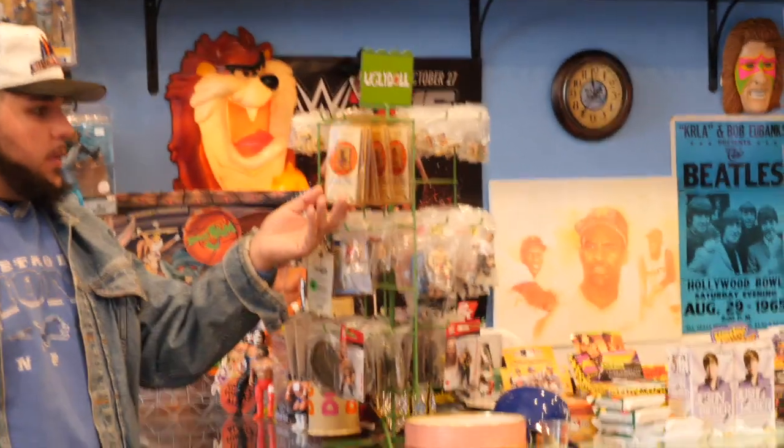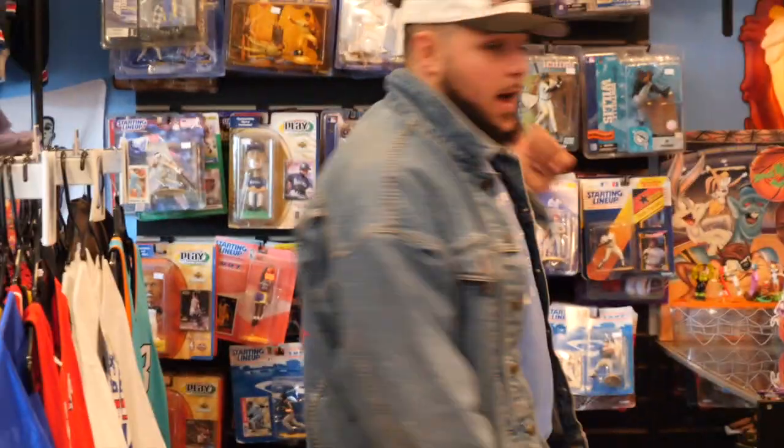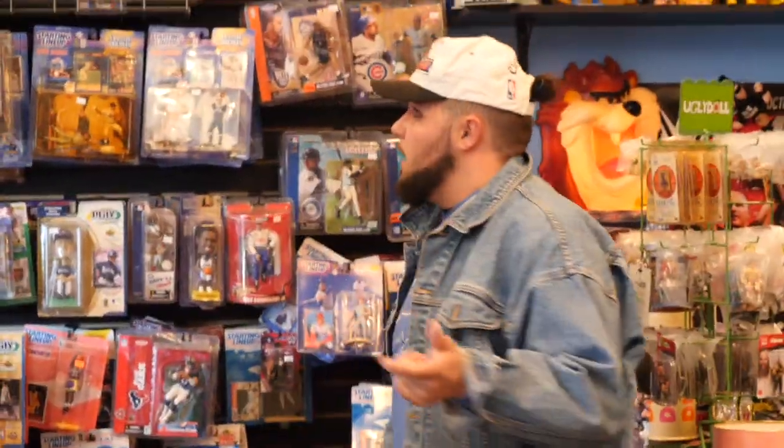We have a bunch of new displays. This little display is full of mini WWE Rumblers, some basketball pins, belt buckles, and all different kinds of stuff. Behind me we loaded up on Starting Lineups and McFarlane figures all the way up to the top — the 12-inch three-packs, two-packs, a lot of local guys and hall of famers.